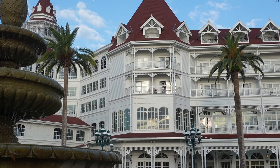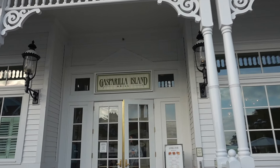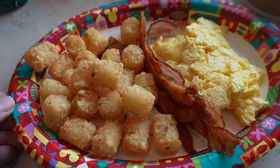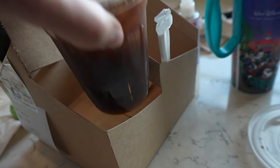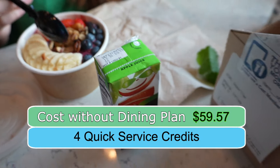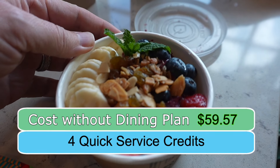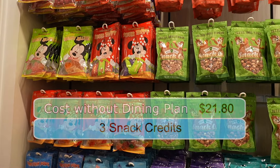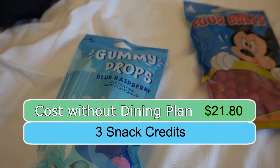The next morning, we had breakfast at the Grand Floridian's Gasparilla Island Grill. Even though breakfast isn't the best use of a quick service meal, we had to leave for a flight and couldn't stay for lunch. The adults chose specialty coffee and the kids got juice. It cost $59.57. We had a few snack credits remaining, so we used them at the gift shop to get candy for the trip home, which cost $21.80.